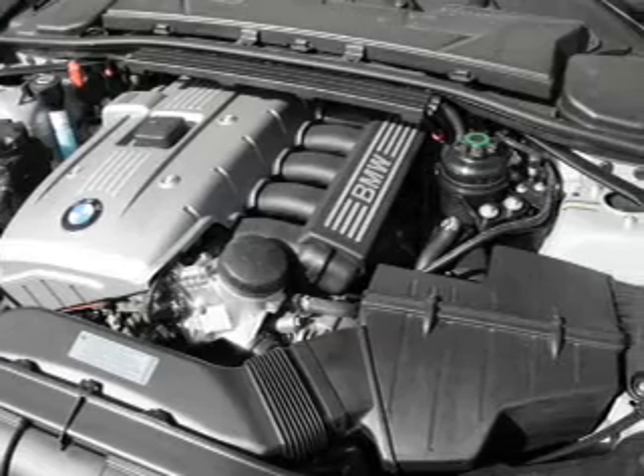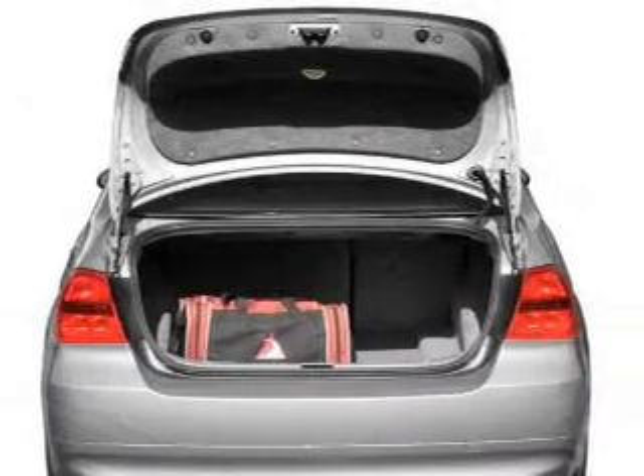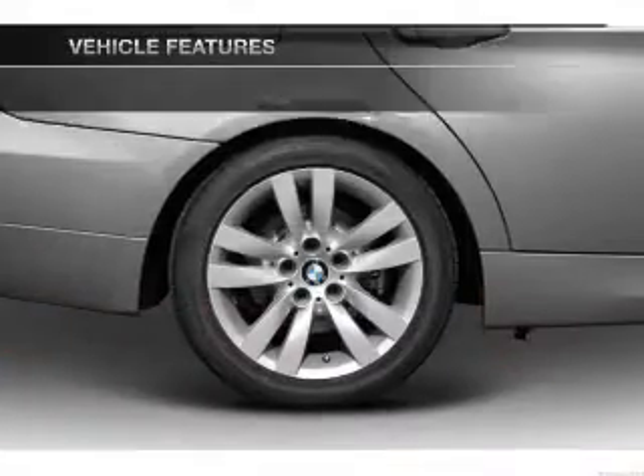Premium wheels lend a distinctive appearance. Brake safely with the anti-lock braking system. Heated seats are a desirable comfort feature, and the sunroof lets fresh air in.